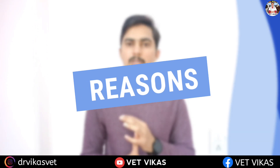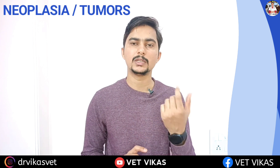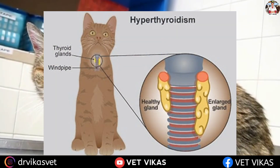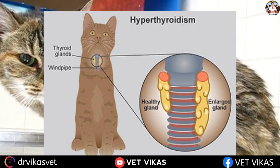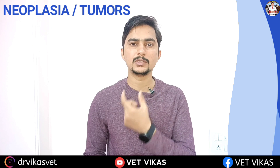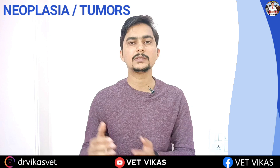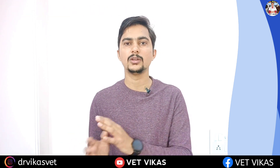If we talk about the reasons of hyperthyroidism in cats, mainly it is neoplasia or tumors. In older cats — those more than 10 years of age — there is a tendency to develop thyroid tumors. You can feel a lump or mass with your fingers in the neck area, indirectly indicating that your pet may have hyperthyroidism. These tumors produce more thyroid hormone, causing hyperthyroidism.